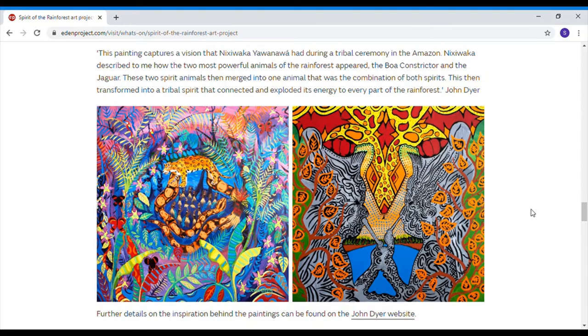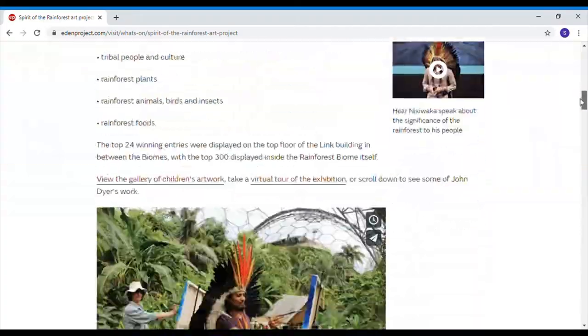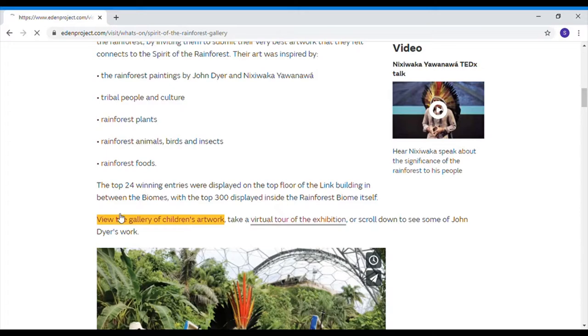Wow, these pictures are cool! I can see a leopard, maybe a snake - oh, is the snake eating the leopard? I can't tell. Butterflies, parrots, lots of colour - I really love how much colour there is in both of these paintings. I can see leaves and some beautiful patterns as well, so you might even do patterns on yours. Let's have a look at what the children have created.